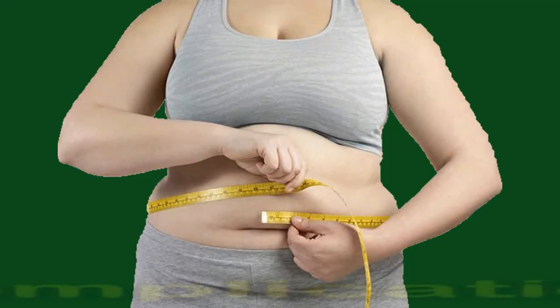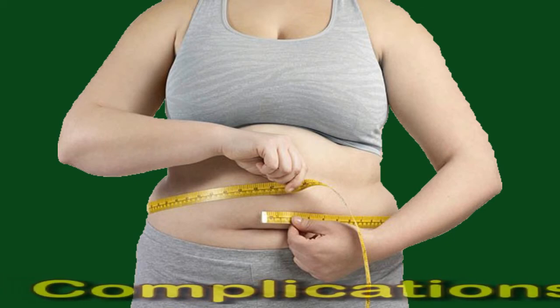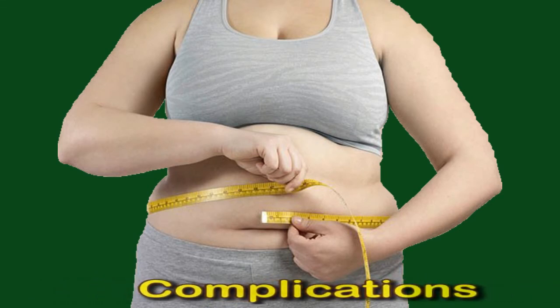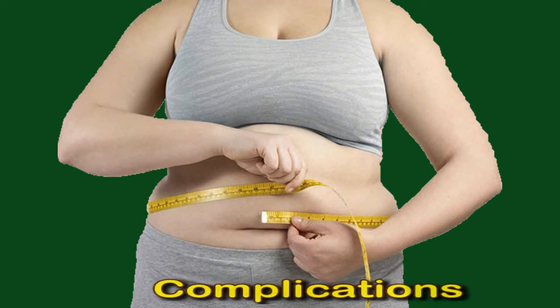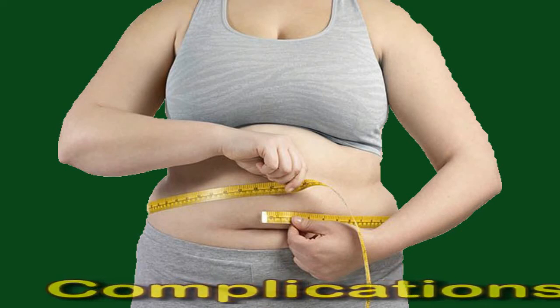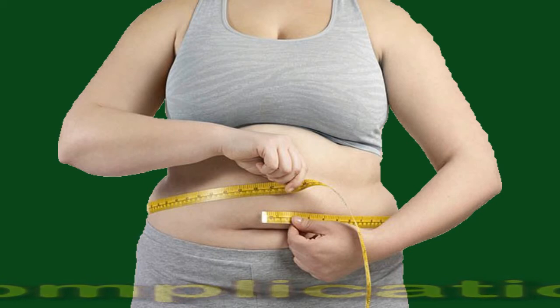Complications. The complications of obesity can include metabolic syndrome, which includes type 2 diabetes, high blood pressure and other features; high levels of bad cholesterol and low levels of good cholesterol; high levels of triglycerides; stroke; heart disease; gallbladder disease; osteoarthritis; sleep apnea and other breathing problems; mental health conditions such as depression and anxiety; some cancers; body pain; difficulty with daily functions and activities; and a high risk of hospitalization due to COVID-19, especially among Hispanic and Black Americans. These conditions can affect a person's life expectancy and quality of life.